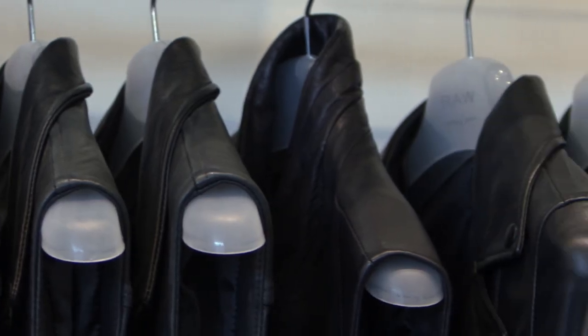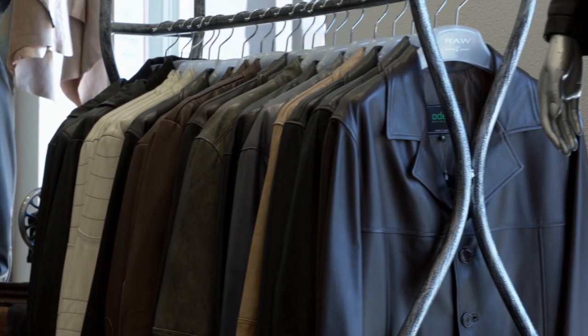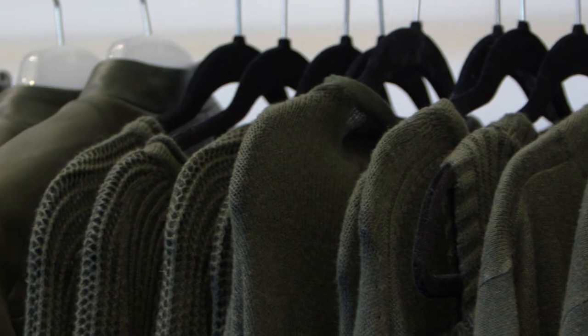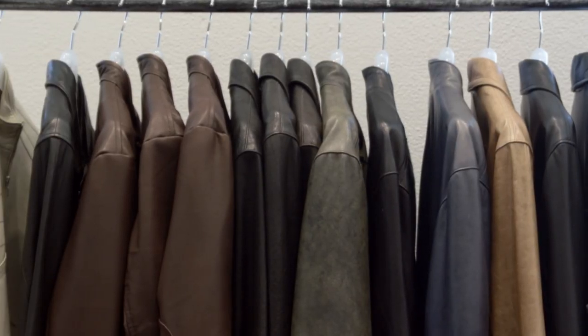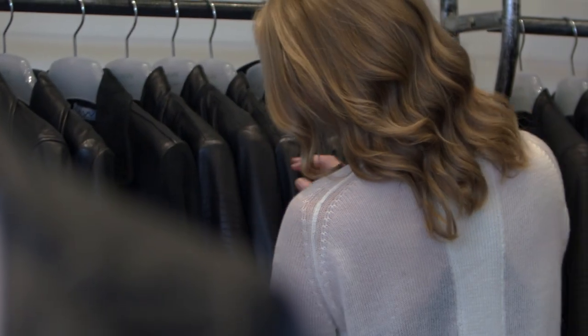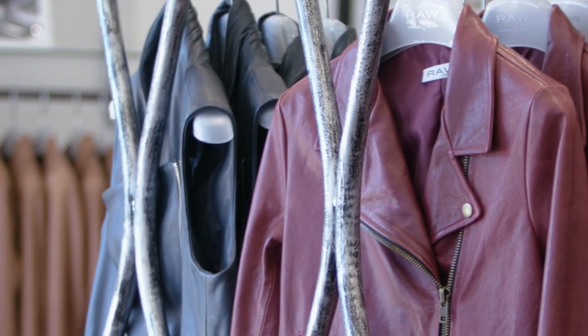We have people coming with the strangest requests and we have a huge variety of leathers and textures, thicknesses, colours, shades, and hues to cater for exactly what they're after. Sometimes we get a request for something we don't have, so we go to the extent of getting the leather tanned exactly the way they want.